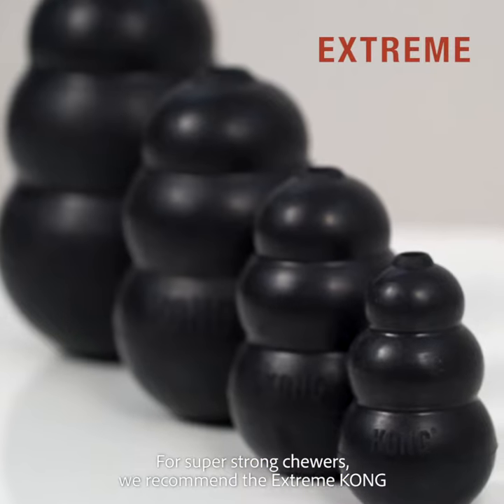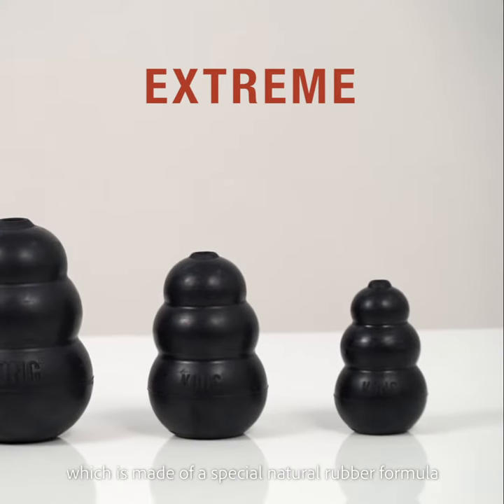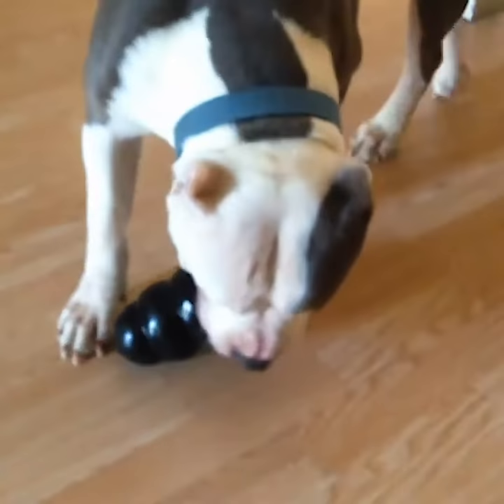For super strong chewers, we recommend the Xtreme Kong, which is made of a special natural rubber formula. This will last longer with your Rottweiler, Pitbull or Mastiff.